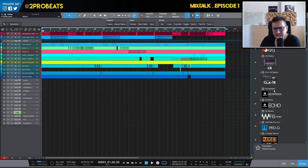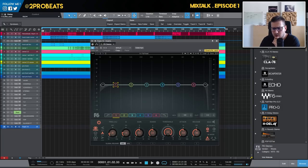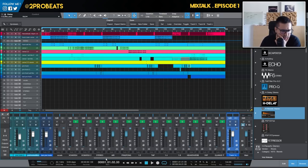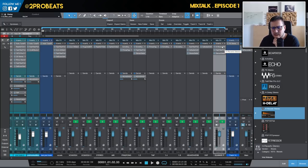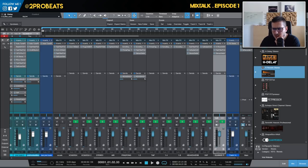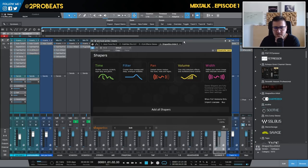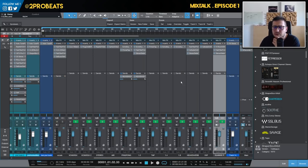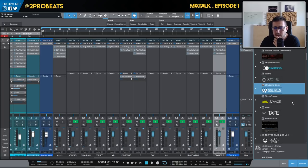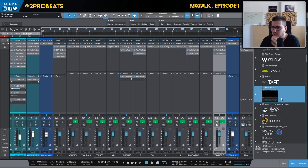Just to name a few plugins I use: bx_digital EQ, C6, sometimes C4, CLA-76, Decapitator, EchoBoy — my favorite delay — F6 dynamic EQ from Waves, H-Delay sometimes, H-Reverb as a send in most sessions. I also use PSP sometimes, FatPressor — a 1176 emulation — Shapes, Omni Channel sometimes, 7th Heaven Professional in most sessions, CheapBox for effects, tape stops, filters, panning, and rhythmic effects. For bus compression I now use the Creme hardware instead of the SSL bus compressor.